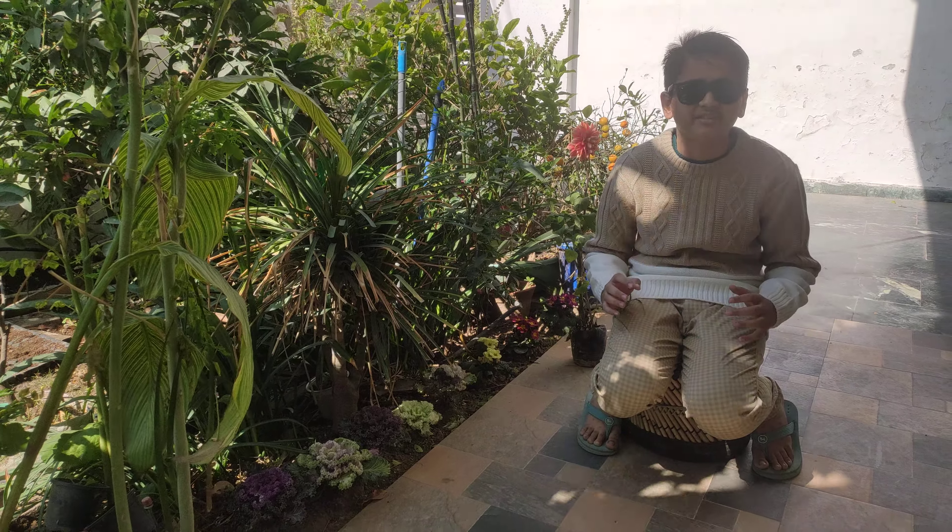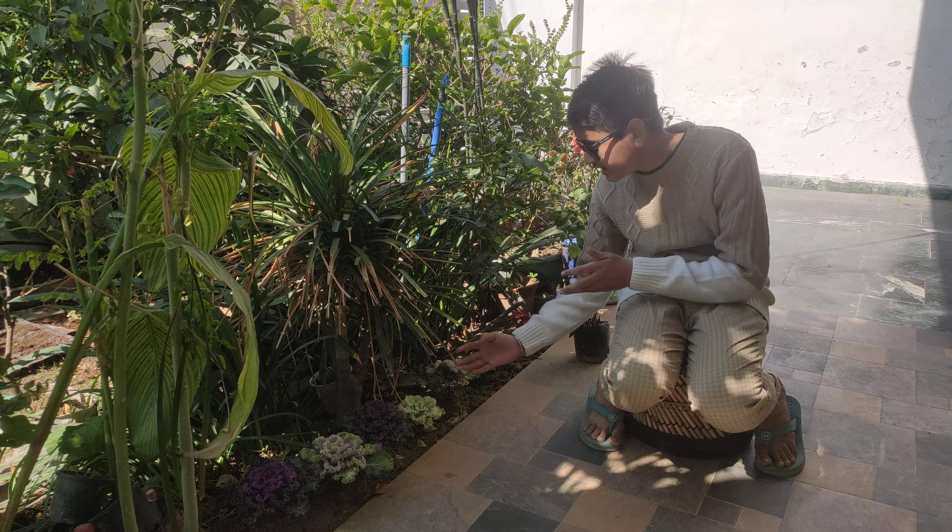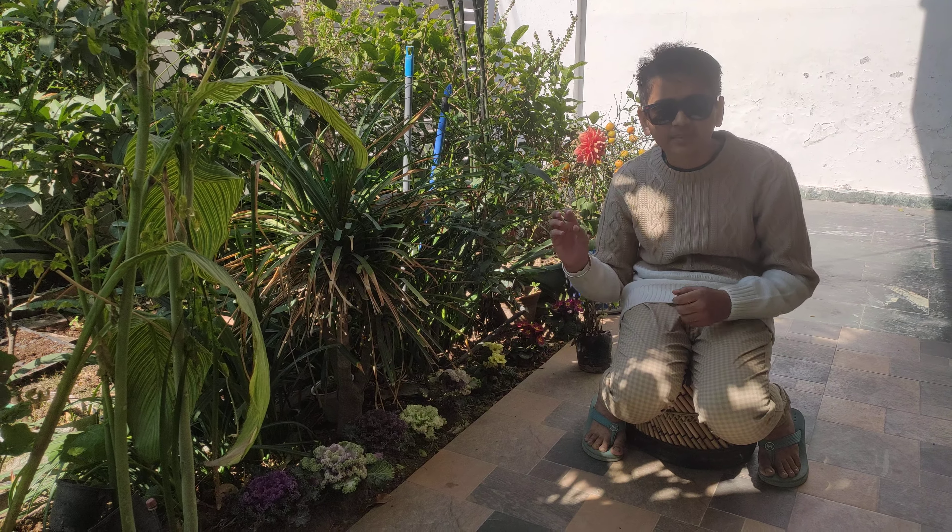Good morning my green friends. Today, I speak to you about a very interesting plant here beside me, the ornamental kale.